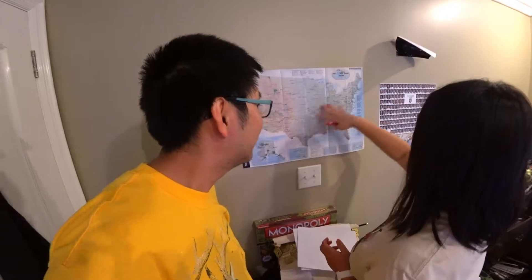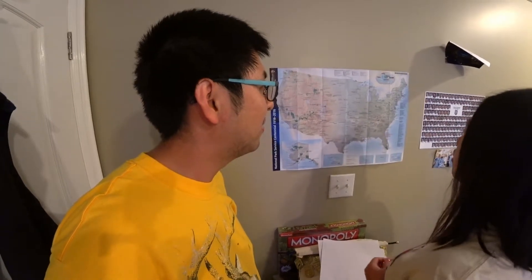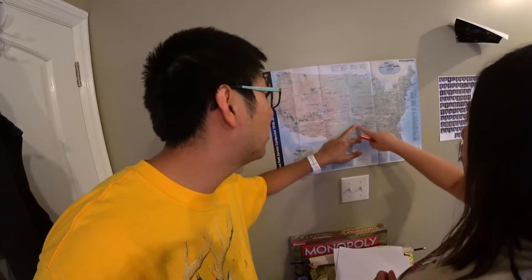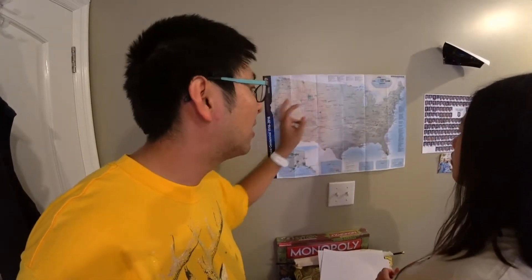Give me five! In this part of the country, we're only missing Fort Donaldson, Obed, and Stone River — those are in Tennessee — and Kentucky. Those are the few we're missing. And in Oklahoma, we're missing Chickasaw. We'll do those on the way back when we drive back to California.